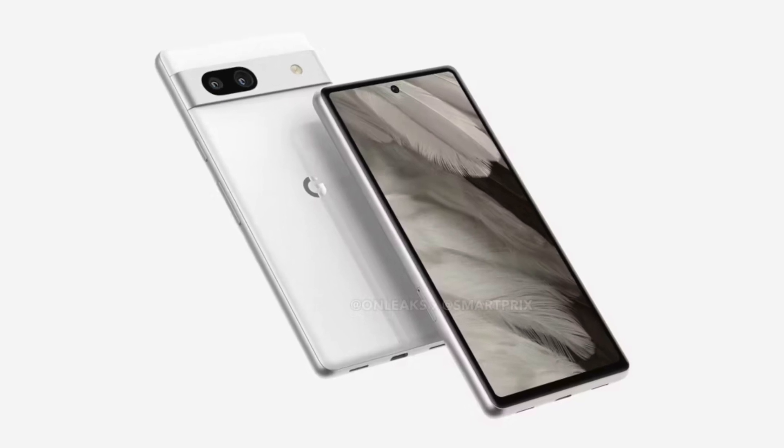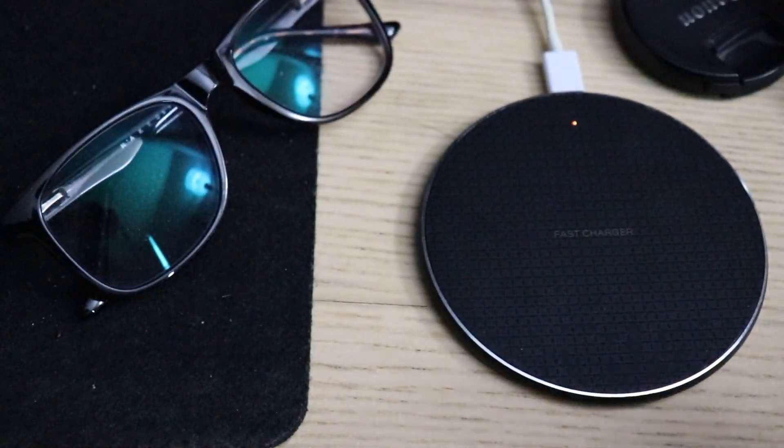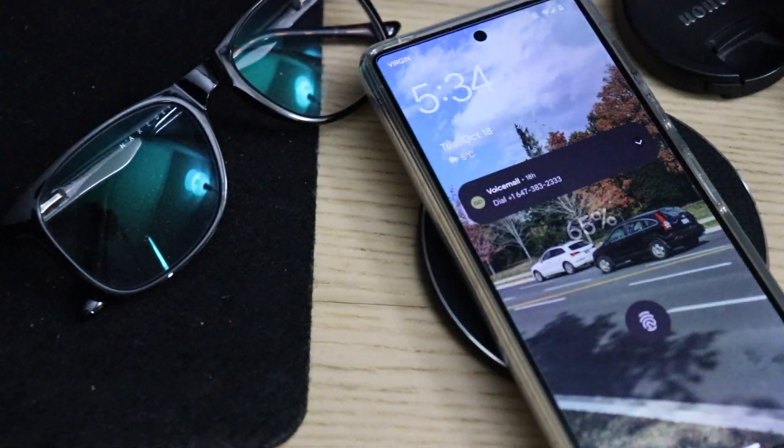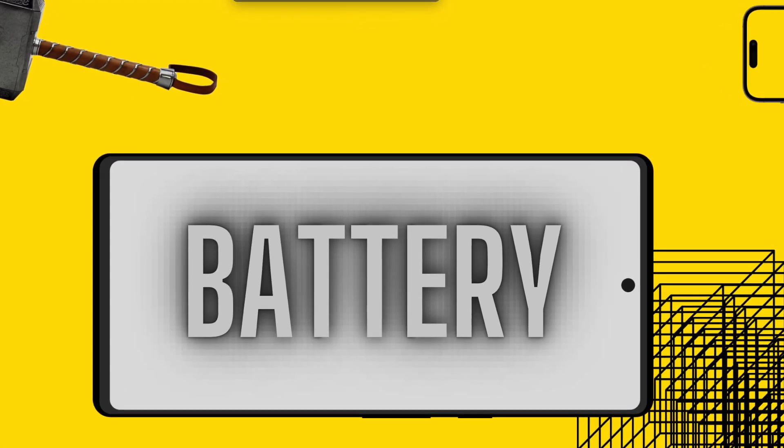If the leaks are true, the Pixel 7a can beat all smartphones in the budget flagship range. Like the Pixel 6a, the Pixel 7a will be missing a headphone jack. However, it may include a wireless charging module on the back, which is something I was not expecting. On battery, the Pixel 7a is reportedly packing a 4,410 mAh battery, similar to the Pixel 6a. But because the G2 Tensor chip is much more efficient, we can expect better battery life overall.